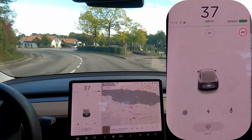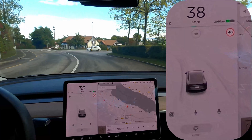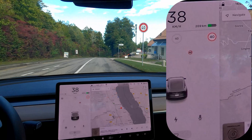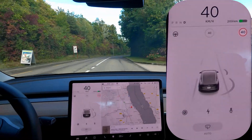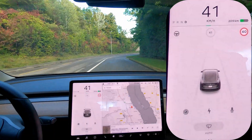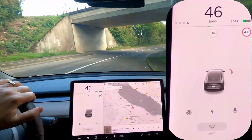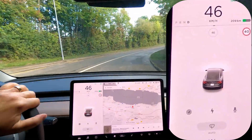Okay, so we should get out of this 40 zone soon. There's a sign up here that still gives the limitation, and then immediately on the left you can see the end of limitation. Let's see if it picked that up. No, it did not. So here you see it still thinks I'm at 40, but I'm actually allowed to go 80 here.